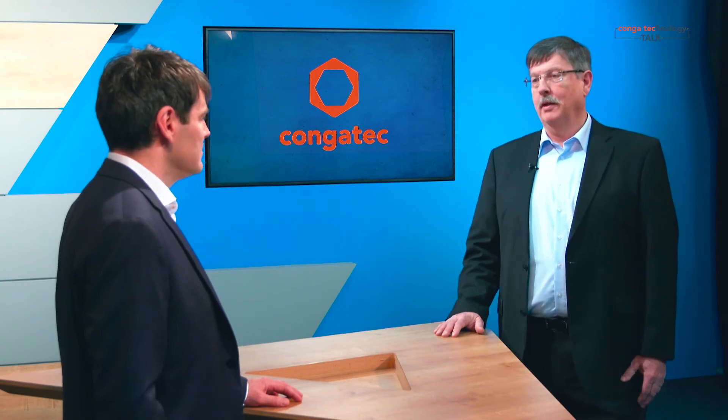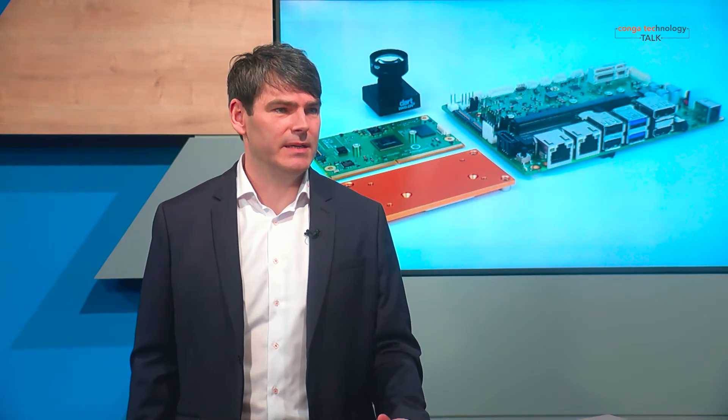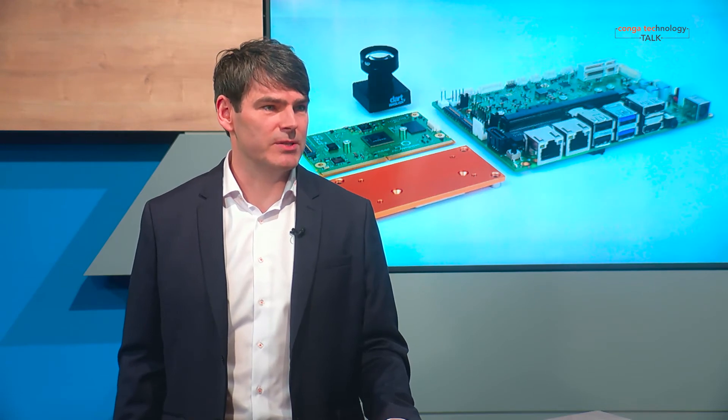What platforms are we talking about? The most attractive low-power platform at the moment is the NXP i.MX 8M Plus, because it has an integrated neural processing unit combined with image processing units in order to provide the best performance for AI, machine learning, and vision applications.